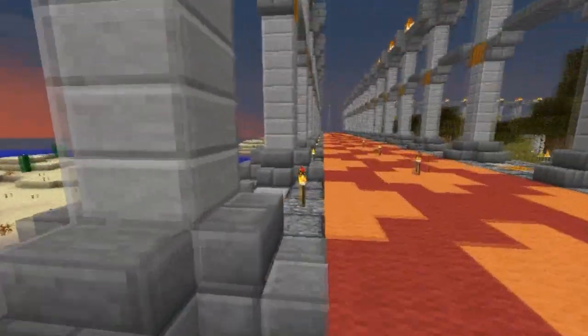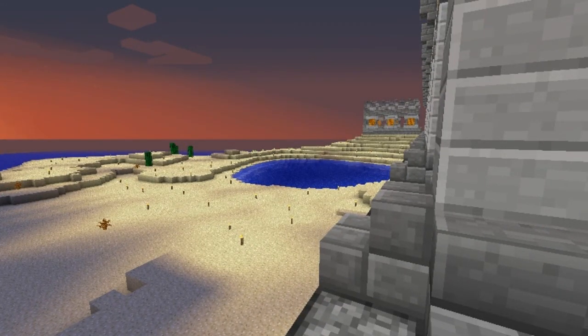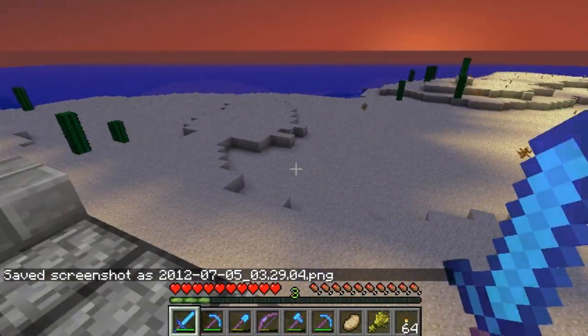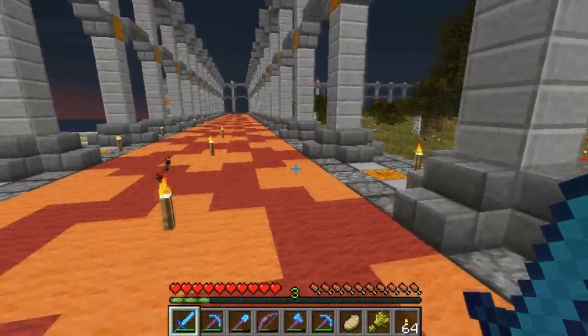I still need to light up a bunch. Part of me is not sure if I should light it up. I like having it lit up because then I don't have all the mobs and stuff out there. But having half lit up and half not is kind of weird. So I feel like I should light up all of this and all of the other surrounding areas.